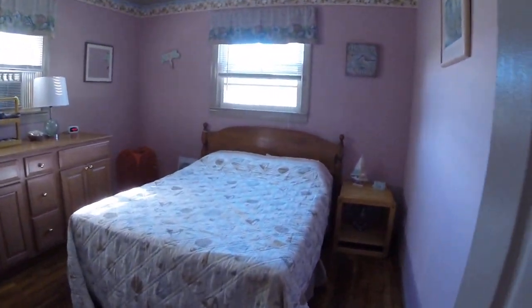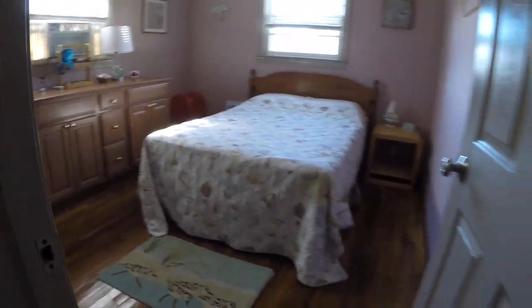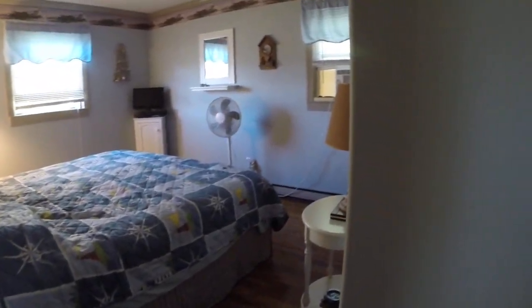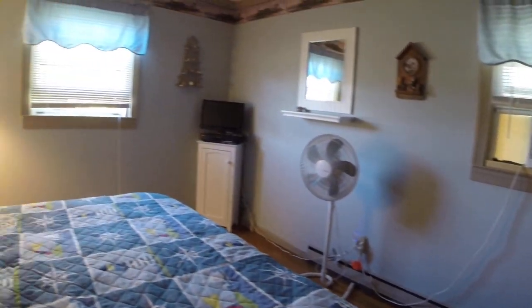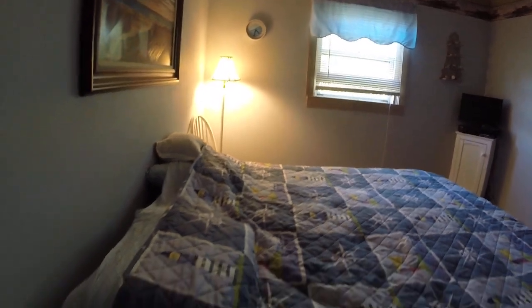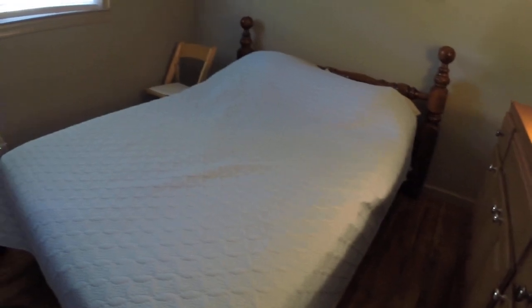The bedrooms. Here's one of the small bedrooms with a full size bed. Then you have the master bedroom with a king size bed. All bedrooms have a small air conditioner in them. And then last but not least, the third bedroom with a full size bed.